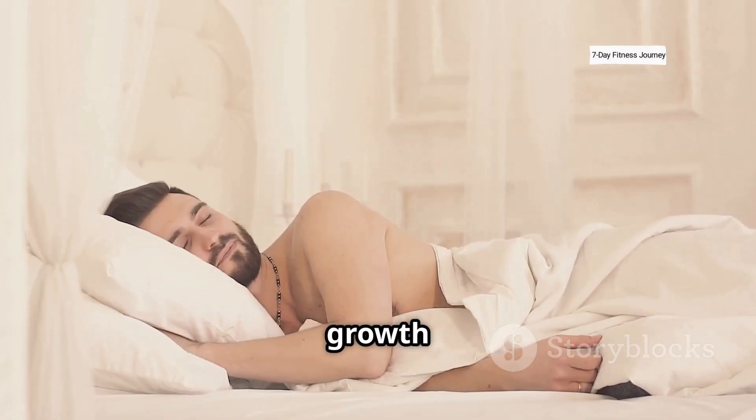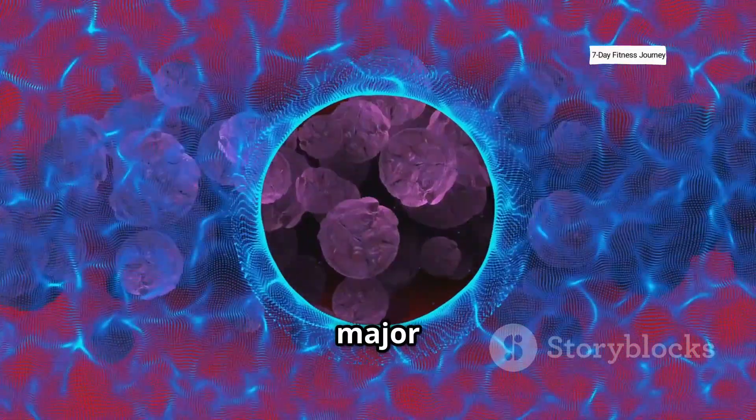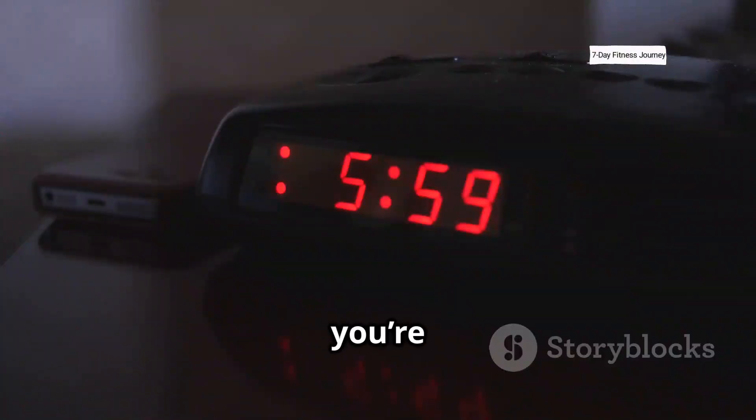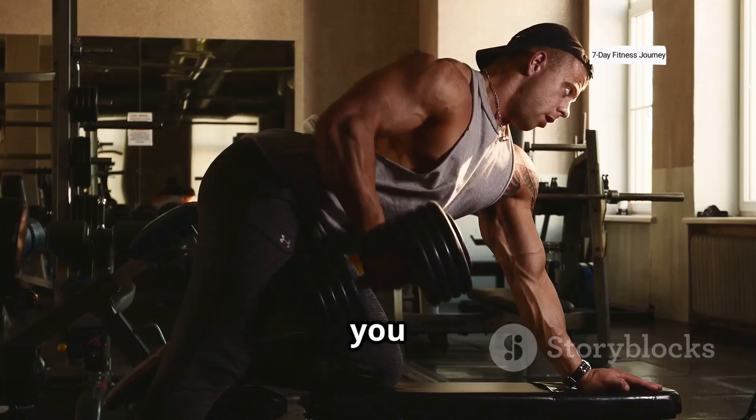Sleep is where growth happens. During deep sleep, your body releases growth hormone, which plays a major role in tissue repair. If you're not sleeping at least 7 to 9 hours per night, your recovery and muscle-building potential drop drastically, no matter how hard you train.